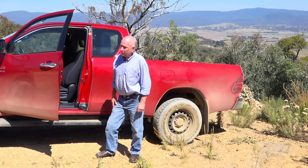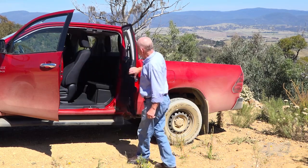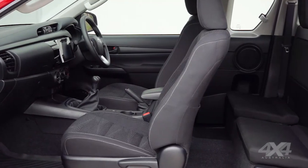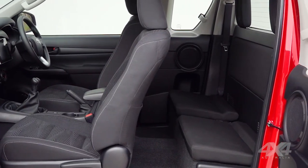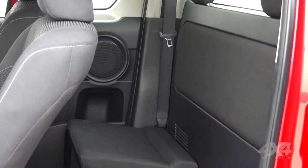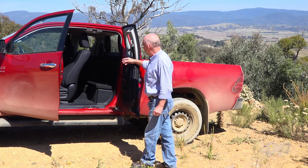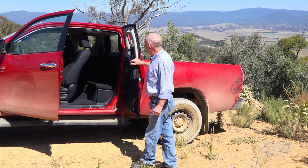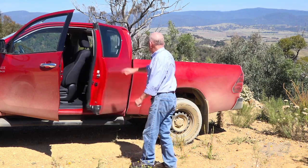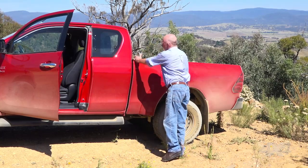This is an SR extra cab. The key deal here is the extra doors at the back, which give access to a storage space and two little jump seats. These seats aren't really good for long distances, but they're fine for shorter emergency trips — you can even fit two adults in there provided you don't have to travel too far. You've also got a lot of good storage space and lock-up. The big benefit over a double cab is you pick up about 300 millimetres — a foot in old money — of extra tray space.